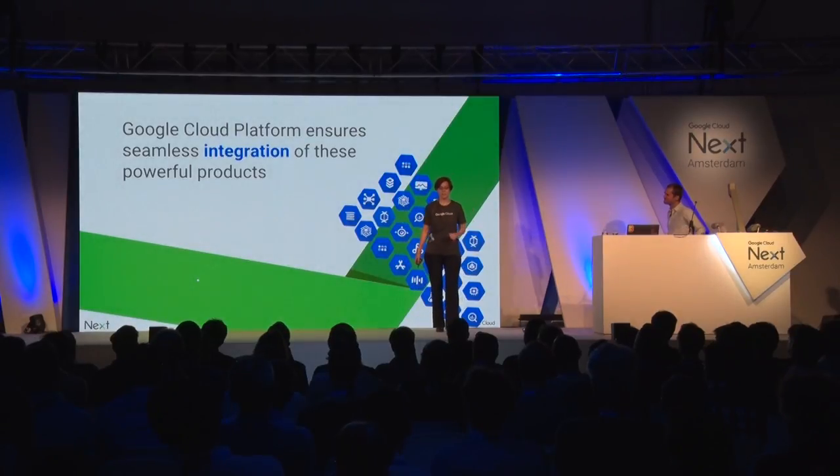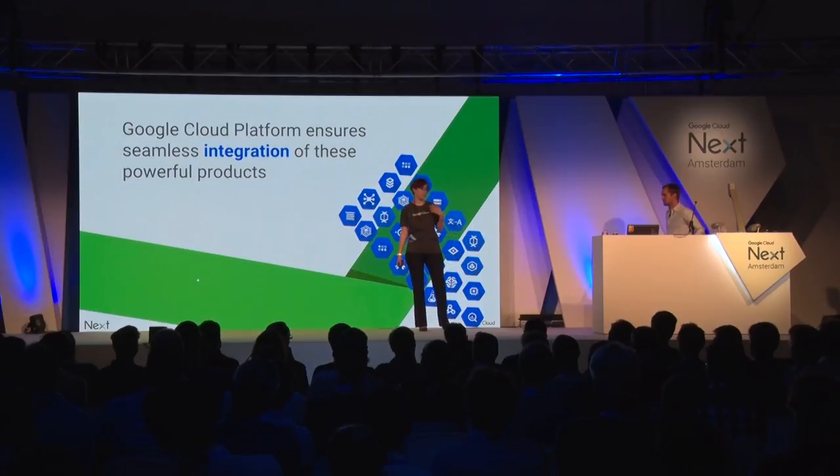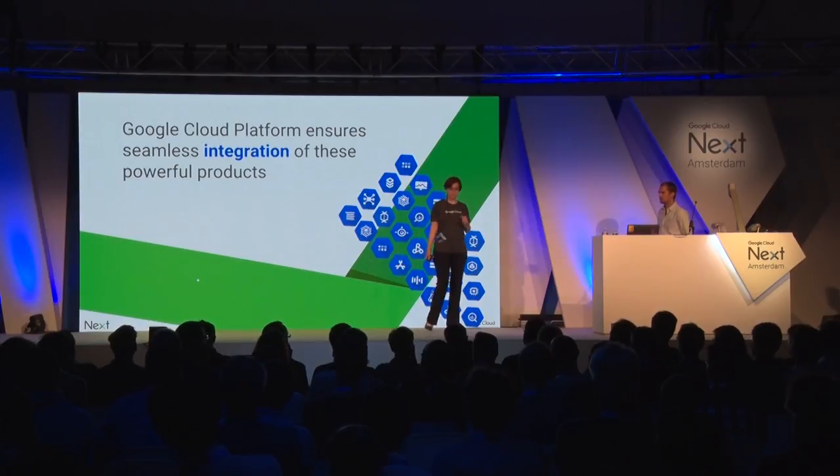Google Cloud Platform ensures seamless integration of these powerful tools. You can use any one of them and be perfectly happy. But the real power of the platform comes from using them together, providing a comprehensive solution that's well integrated with monitoring, debugging, alerting, and all these other things. This is where GCP excels.